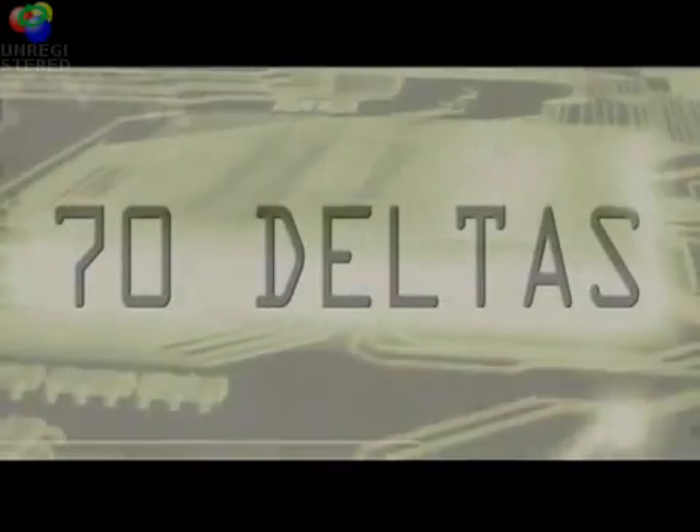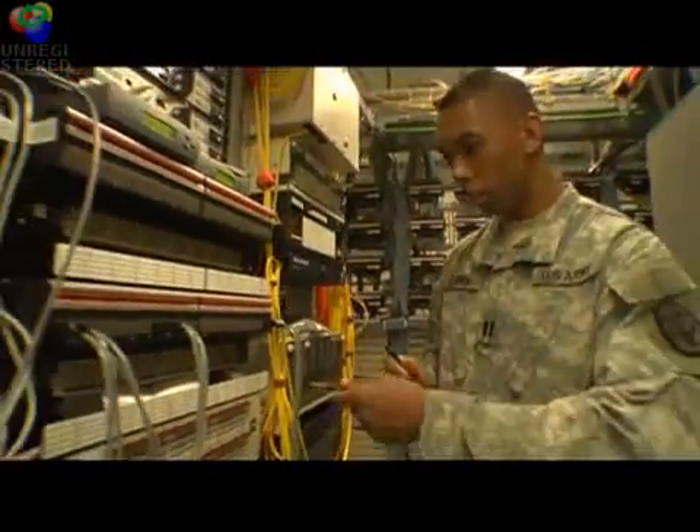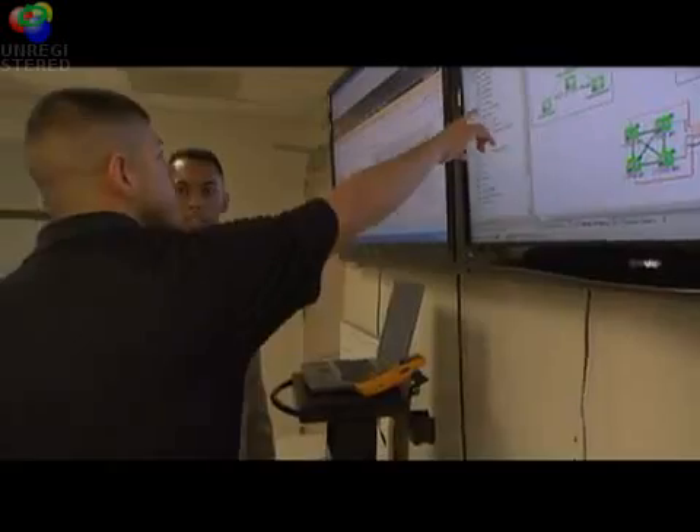They also oversee information technology operations and implement information policy. 70 Deltas are the Army's equivalent of a civilian hospital's chief information officer. They manage large budgets, talented staff, and complex information systems.